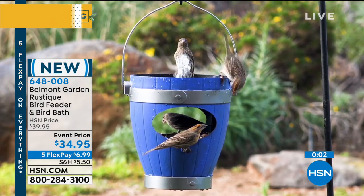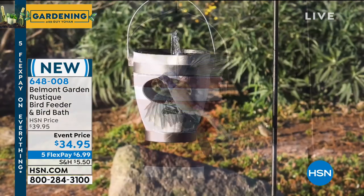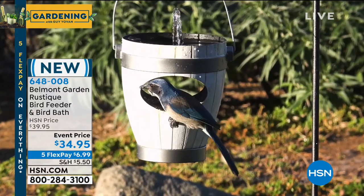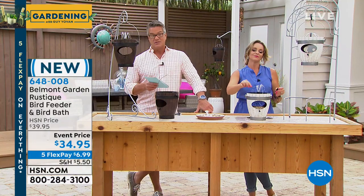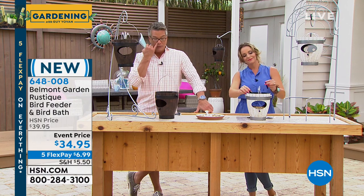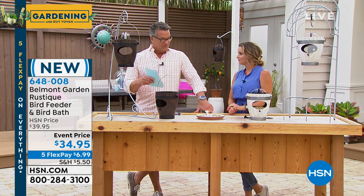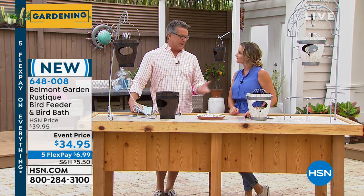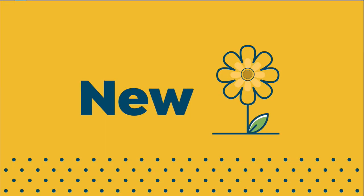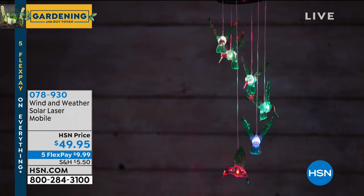Hang it up high because birds are skittish and don't want something to pounce on them. Keep it up in a tree or on a hook so they don't have to worry. Plus you want to be able to see them yourself. If you have a picture window, a porch or patio, you can find shepherd hook stands at home stores — we probably have them on hsn.com as well. This is on Flex Pay, only $6.99. All you need to do is add water, grab some batteries, and hang it up. I love stuff like this because I don't have time for giant projects.